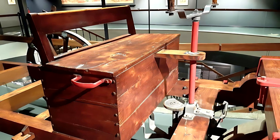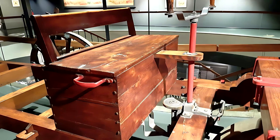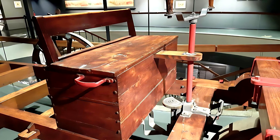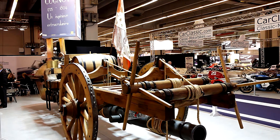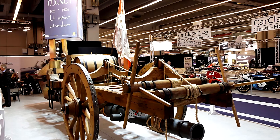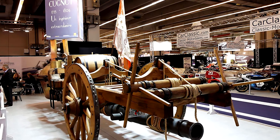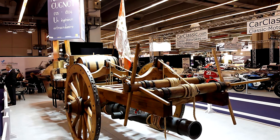Though the French army soon abandoned the project, calling it impractical, history would prove Cugnot right. His machine was the spark that ignited the age of engines. Within decades, inventors across Europe refined his concept — first with steam tractors, then with internal combustion engines — until trucks, tanks, and automobiles became the beating heart of the modern world.